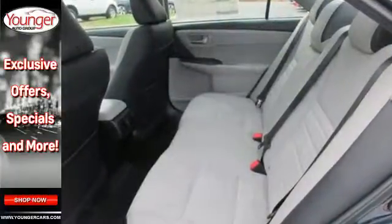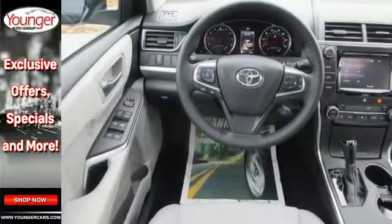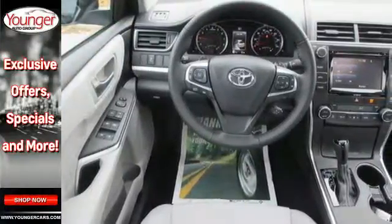The roomy interior is ready for you to command with Entune Audio with a touchscreen display, Bluetooth, and a power driver's seat.